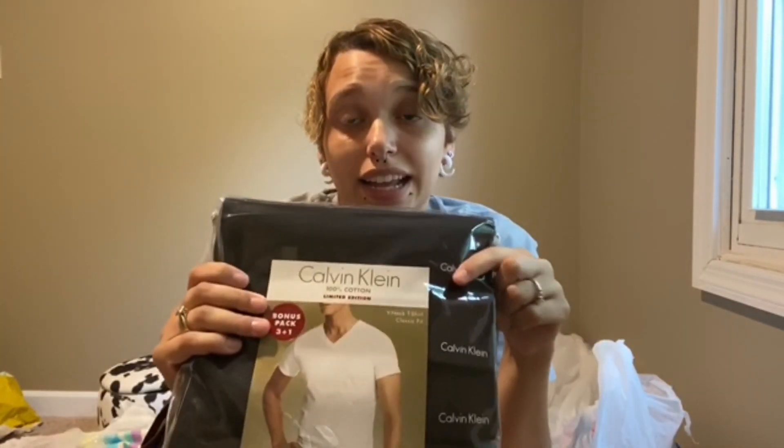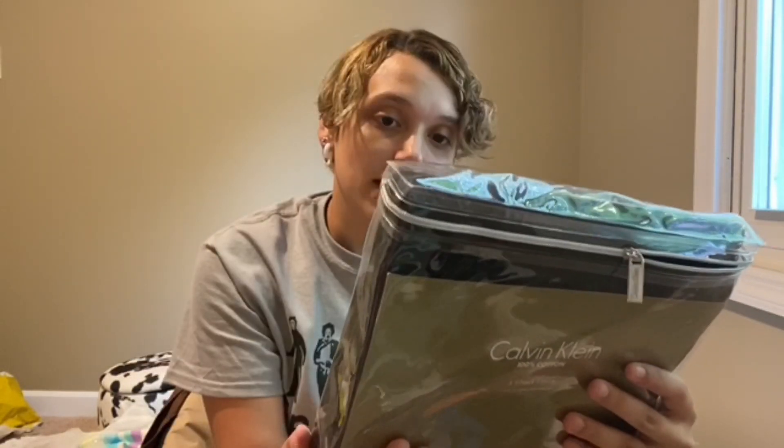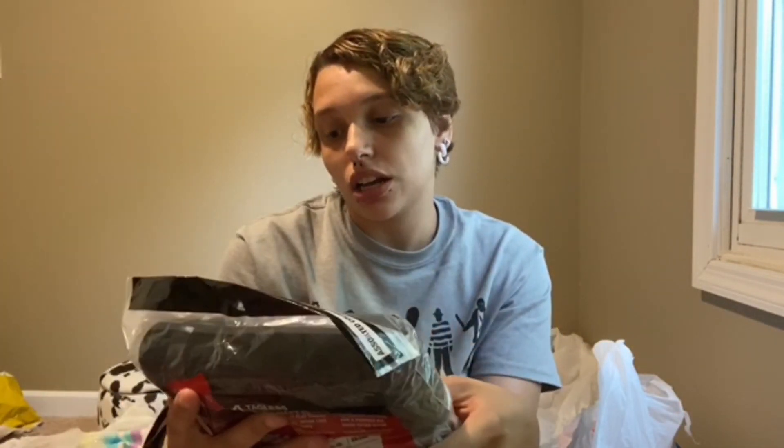I got a four-pack of men's Calvin Klein t-shirts for four bucks — I'm going to cut them and tie them in a knot like a crop top. And another four-pack of men's Calvin Klein t-shirts for two dollars.